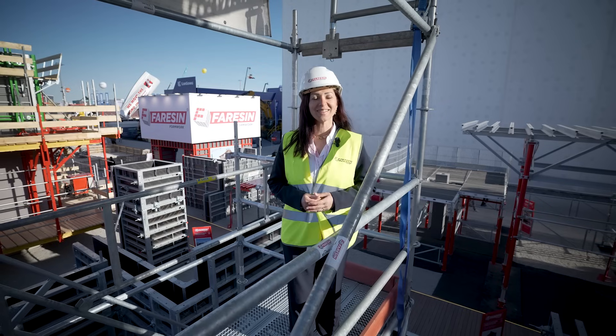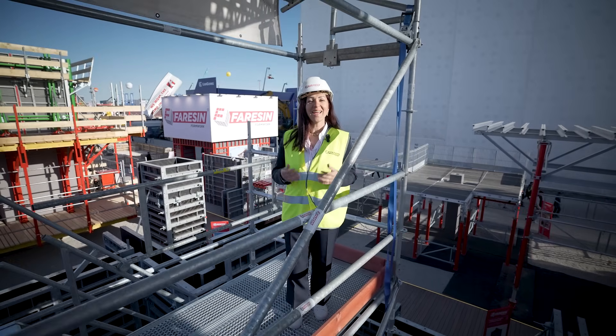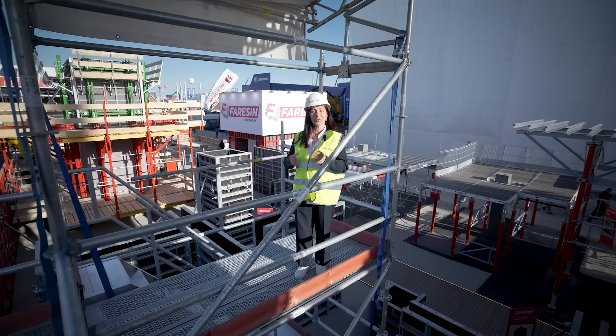We form UBuild. Come visit us at Bauma and see how our solutions can elevate your projects.